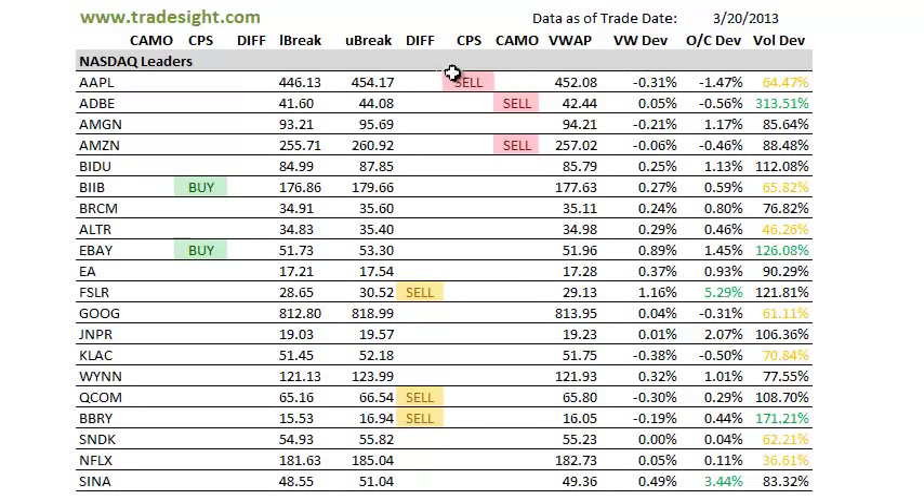We had some pretty good weakness in Apple today. We do have a CPS sell signal. Apple was down about $2.50 on the day, so we do have a continuation pressure signal to the downside in Apple. It was on fairly light volume though.